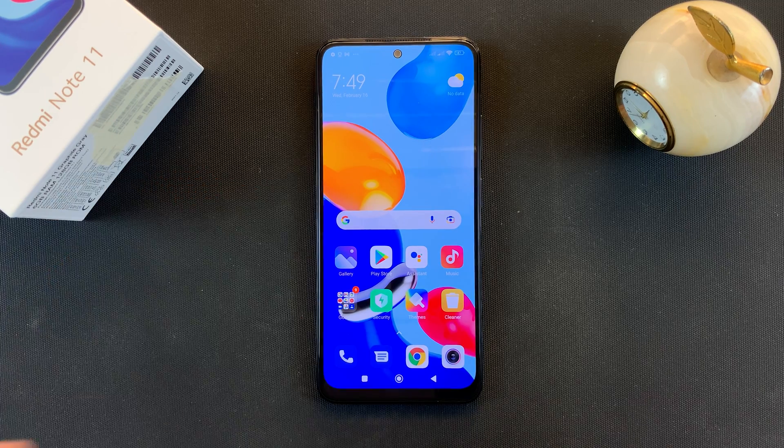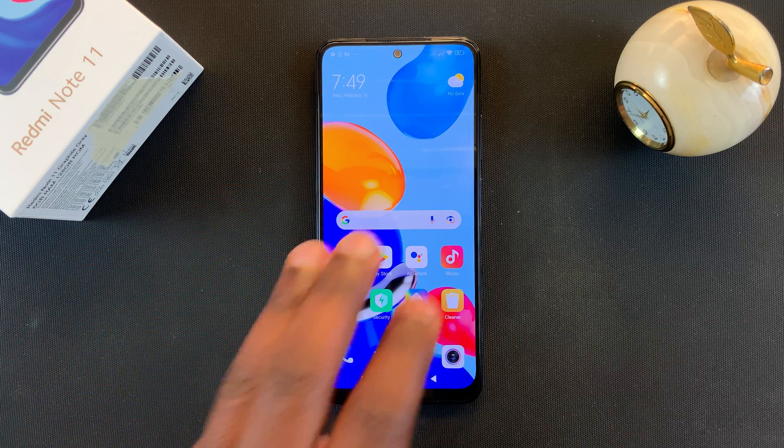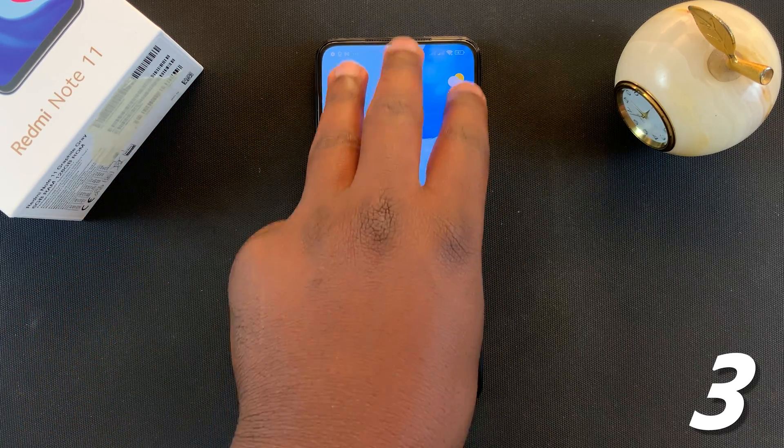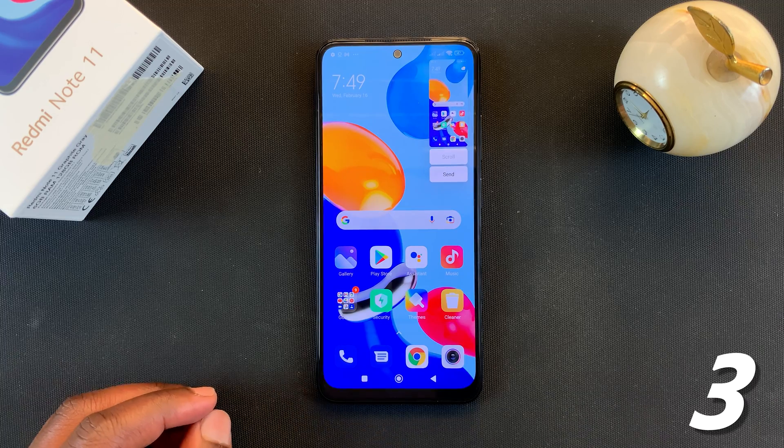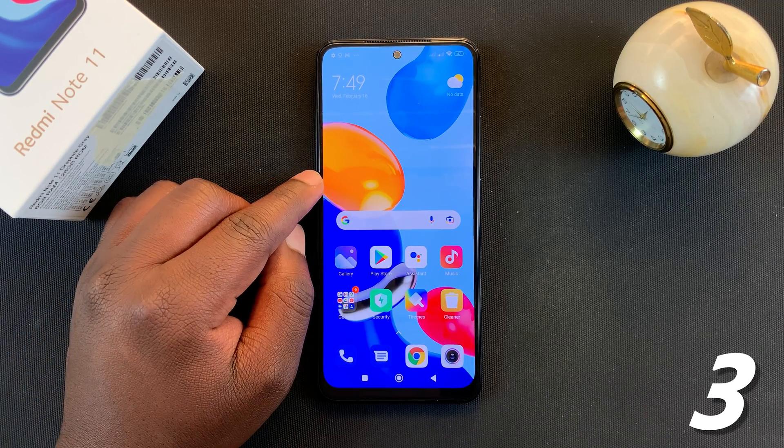The third method of taking a screenshot on your Redmi Note 11 is using gestures. Three fingers swipe down on your screen — that will take a screenshot. But before you do that, you have to activate that option in the settings.